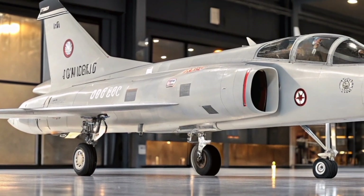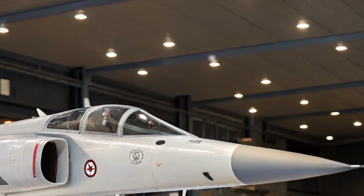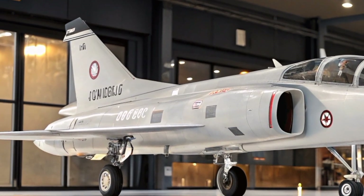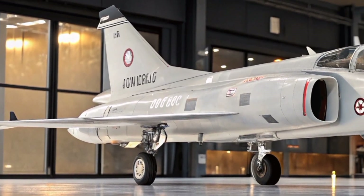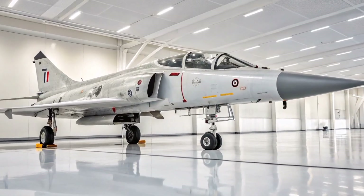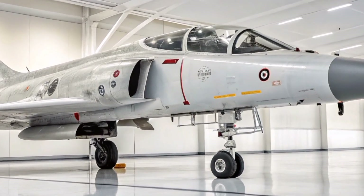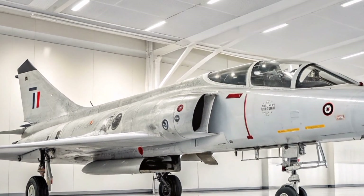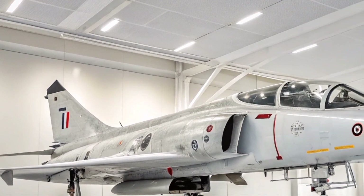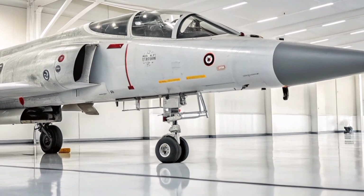The aircraft saw combat in numerous conflicts. In the Iran-Iraq War, Iraq utilized Mirage F1s for air superiority, ground attacks, and anti-shipping missions, notably employing Exocet missiles against Iranian naval targets. In the Gulf War, Iraqi Mirage F1s engaged in combat operations, though many were destroyed or fled to neighboring countries during the conflict. In the South African Border War, South Africa's Mirage F1-AZ variants conducted ground attack missions with notable effectiveness.